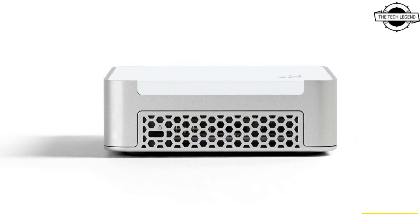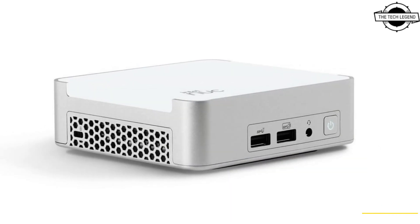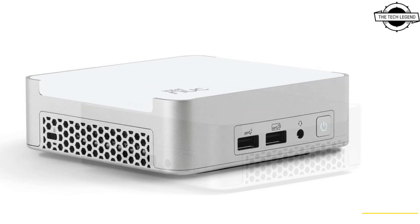Hello friends, welcome to the TechlyZen channel. Today I will talk about the Intel NUC 13 Pro Desktop Edition, Revit Canyon.